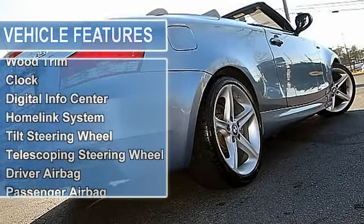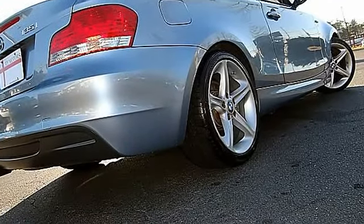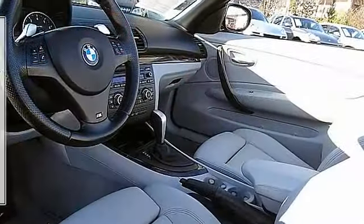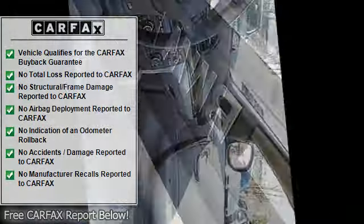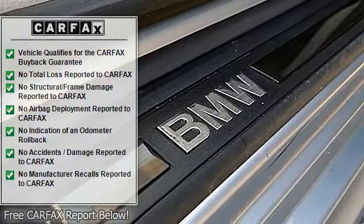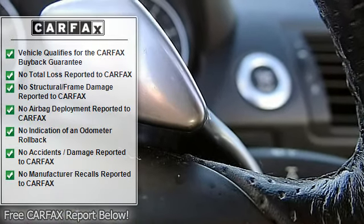Sport Premium Package, Push Start, Sport Paddle Shifters, Cold Weather Package, Woodgrain Interior Trim, CD Player, One Touch Power Convertible Top, XM Satellite Radio, Sport Mesh Front Grill, Xenon Headlights, Vanity Mirrors, Dual Digital Climate Control, Twin Heated Seats.